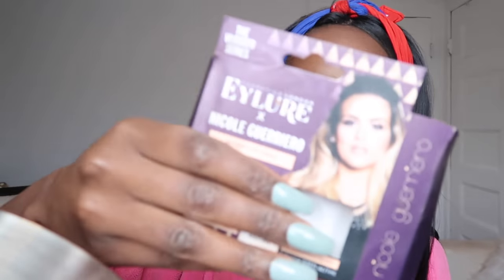The next step: I like to put white eyeliner on my waterline, then mascara, then lashes. I'm going to be using Nicole Guerriero's eyelashes today — I'll put the style name in the description box. Okay guys, I'm back and I have finished my makeup.